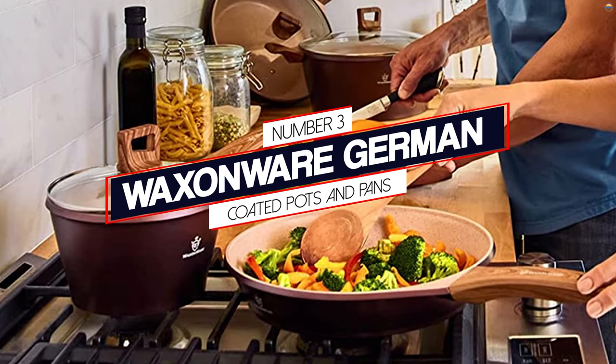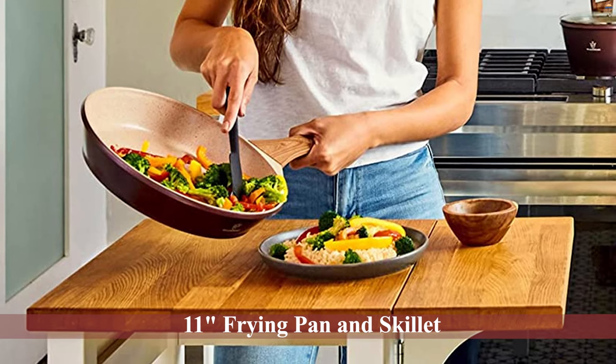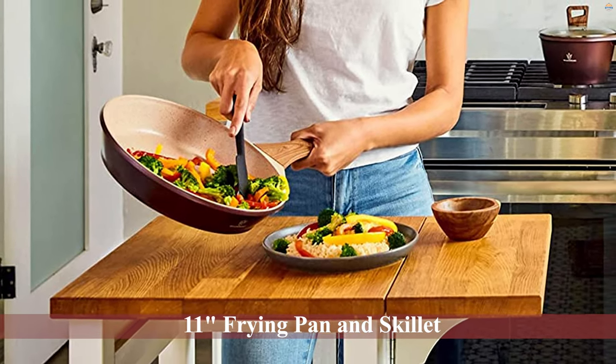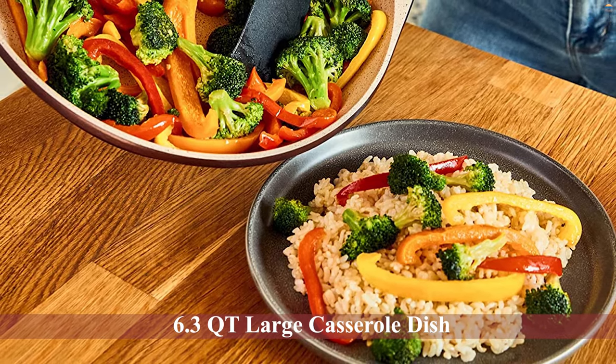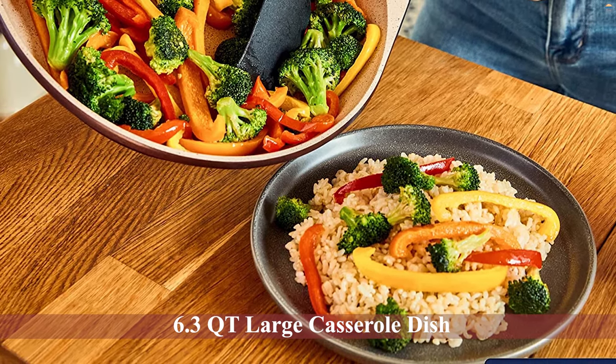Waxenware German coated pots and pans. This set of kitchen essentials includes the best-selling Marvelous 11-inch frying pan and skillet, 2.2-quart saucepan, 11-inch salt pan with lid, and 6.3-quart large casserole dish. Induction capabilities ensure you the best experience no matter the stovetop.